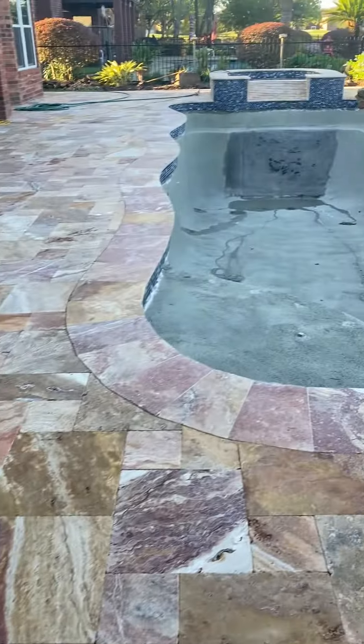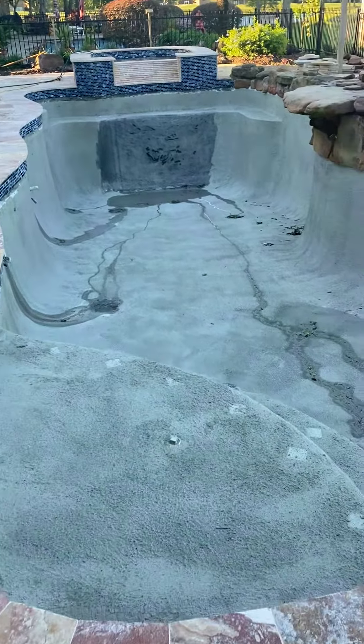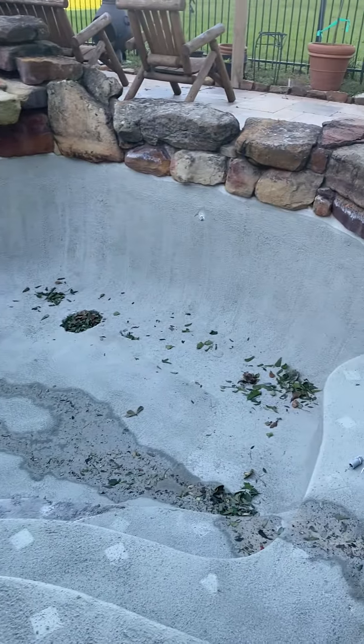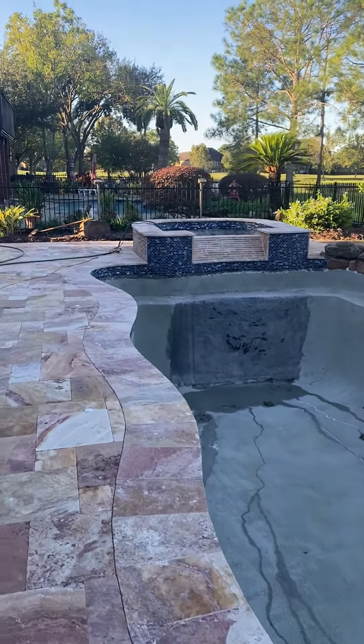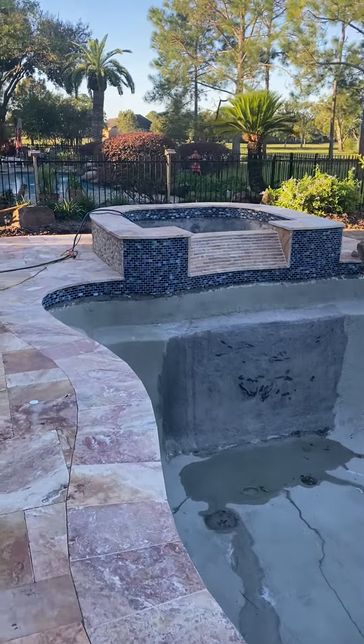Checking out the coping — we got our multi-coat in the pool, it's ready for plaster now. We've got the new spa there that we built, so this spa was not here before, it was just a pool only.